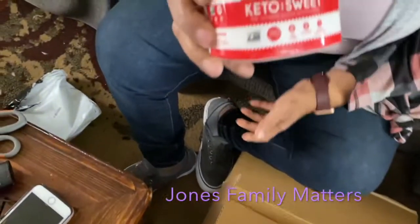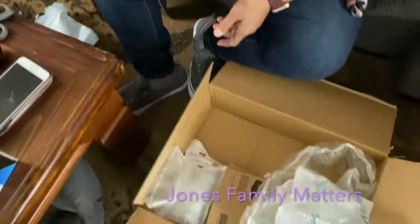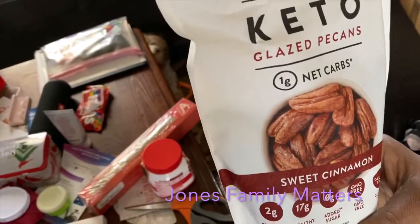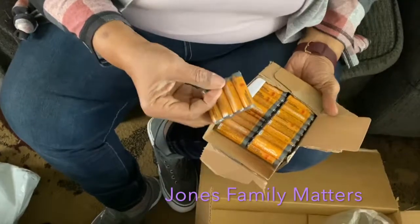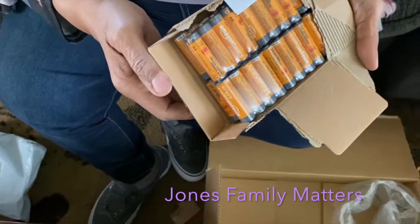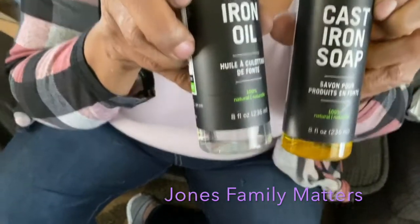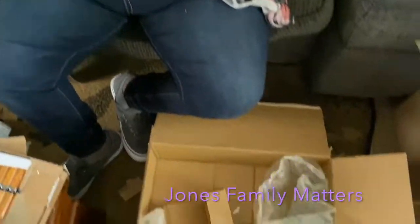I got some keto sweetener that just spoons out like sugar. I also got some glazed pecans — they're keto too, sweet cinnamon, and I'm excited to taste those. Then a 48-count double-A battery pack, and for my new cast iron skillets I got some cast iron soap and cast iron oil.